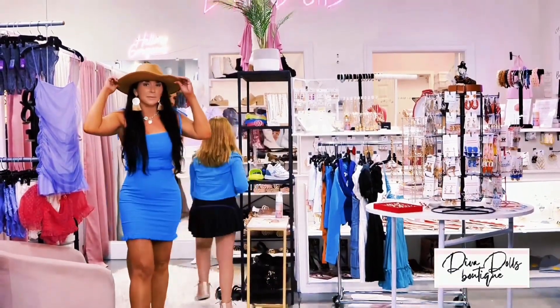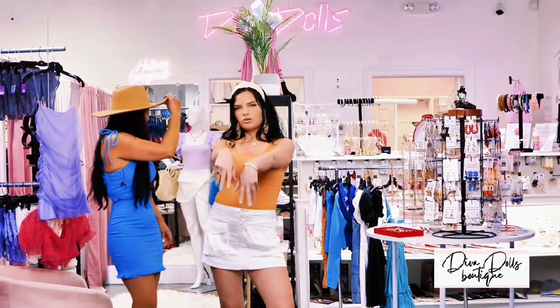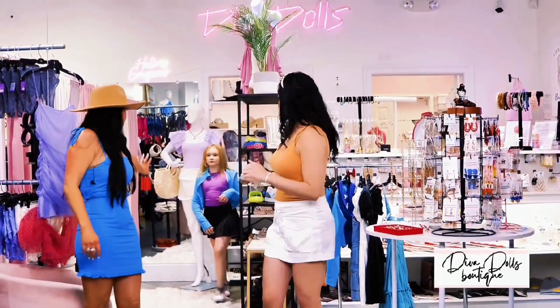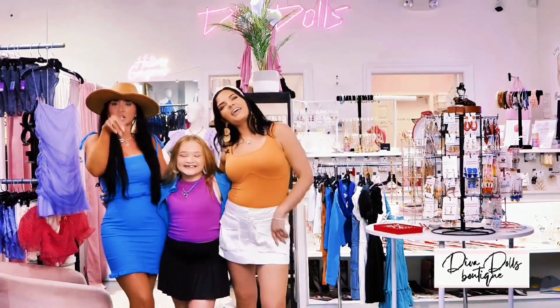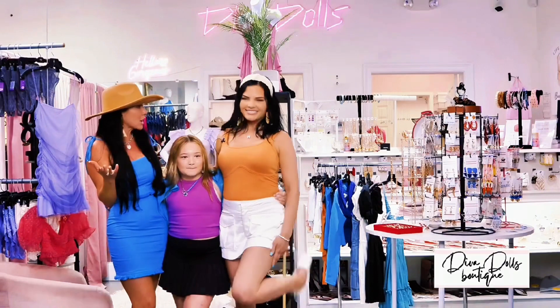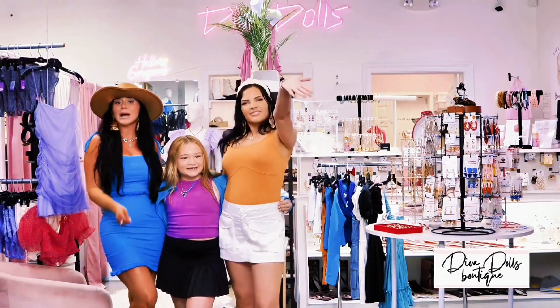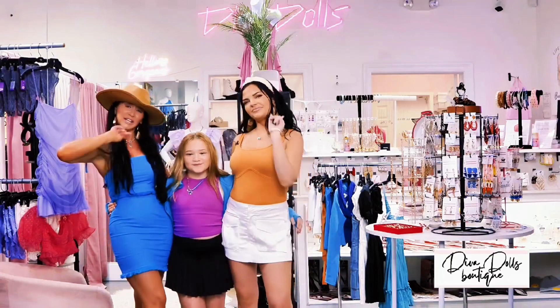All right girls, we're wrapping it up. Don't forget we have hats too, and little jewelry. Thank you! Thank y'all for tuning in to see what's new at Diva Dolls Boutique. Come shop and let us have the pleasure of styling you!